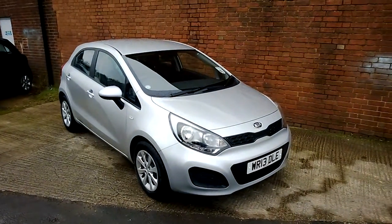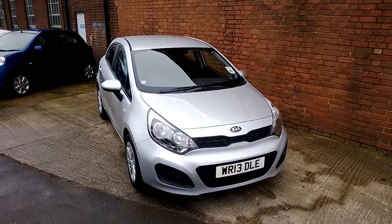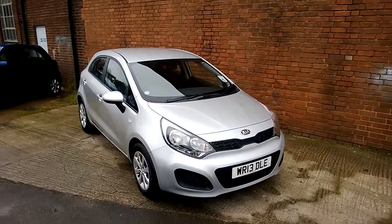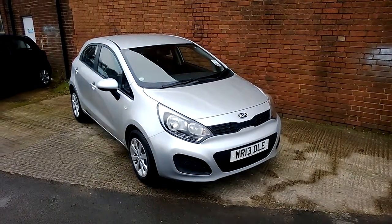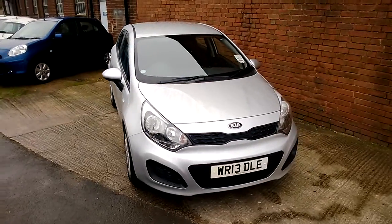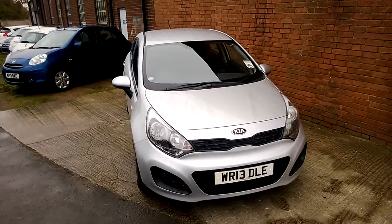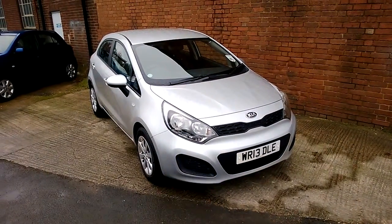Welcome to Wessex Garage Gloucester, here today with the Kia Rio One Air. This car is registered in 2013 and is fitted with a 1.2 petrol engine with a five-speed manual gearbox. The tax band is C, which equates to £30 of road tax a year, and it's insurance group 5. As you can see, it comes in this lovely colour of silver.